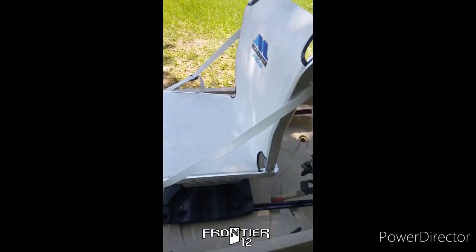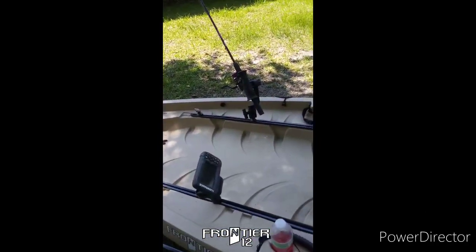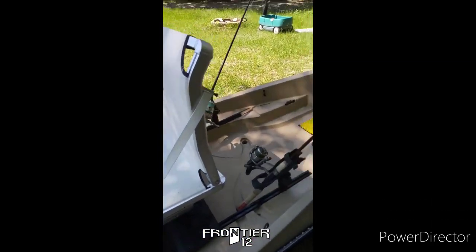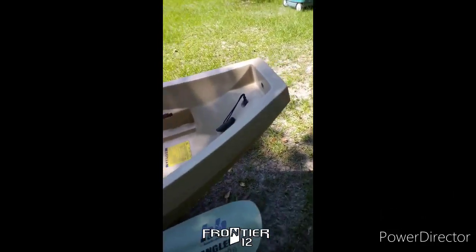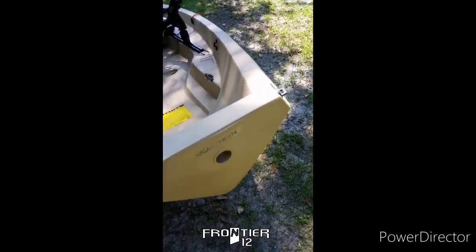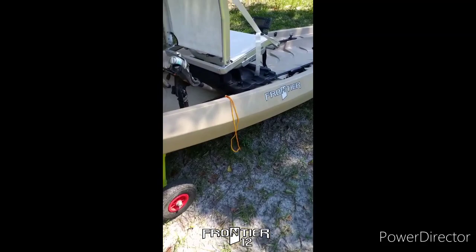So I'll be ordering another one so they match. For $600 bucks, I mean, you can't go wrong. This is a steal right here. It's in great shape, great condition.